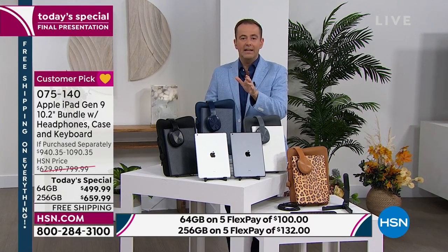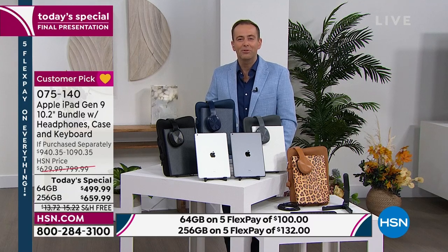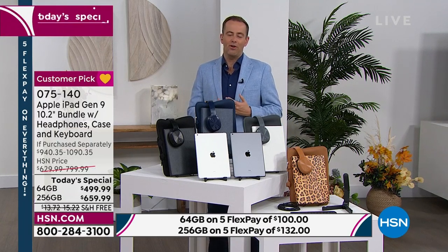If you're new to Apple, please take Bill's guidance and try it. It's intuitive — it's an organic, very easy experience. There's not really a learning curve. It's an enjoyable experience and you'll see why the world has fallen in love with Apple products.